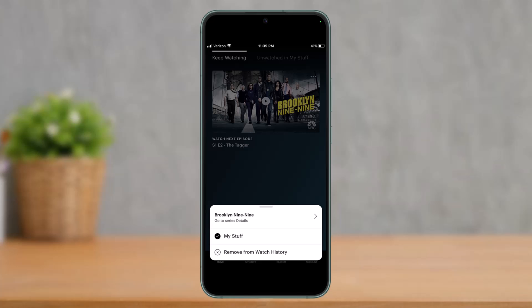Once you tap on the three dots, at the bottom you'll see a pop-up menu with options. You can see the option called "Remove from Watch History." If you want to delete this from your watch history, all you have to do is tap the "Remove from Watch History" button, and as soon as you've done that, you would have successfully deleted your watch history on Hulu.